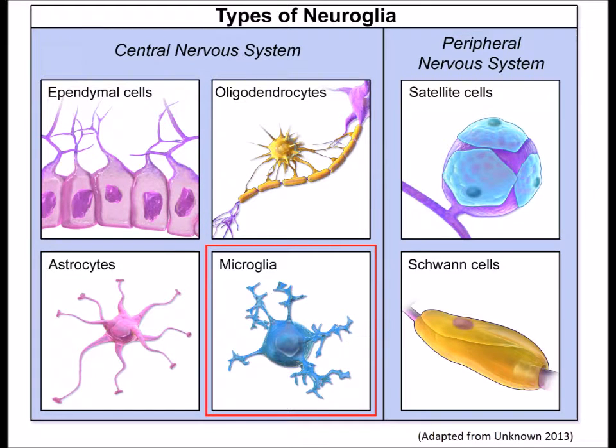Microglial cells are the smallest of the six glial cells. Their small size gives them the ability to navigate through the extracellular space of the central nervous system to effectively detect and respond to pathogens, foreign matter, and dead or damaged cells.